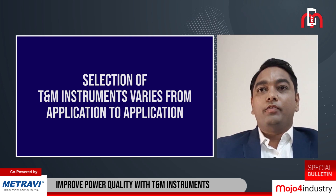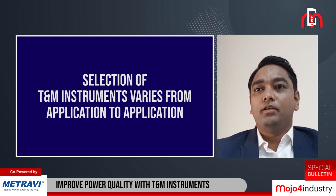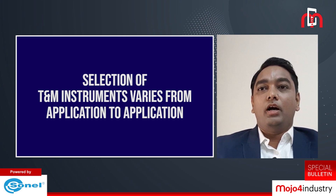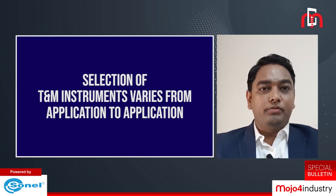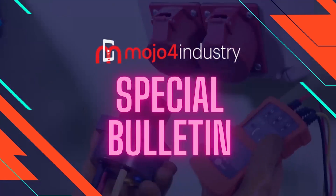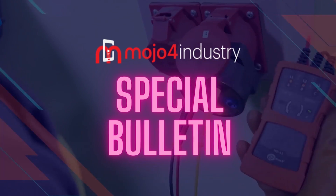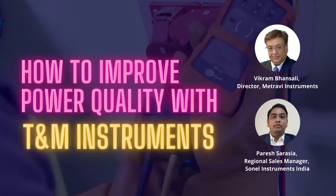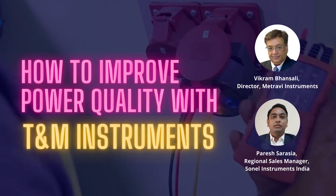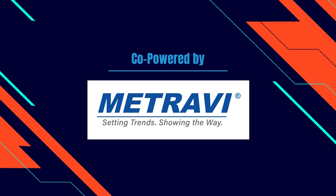Whereas a person working in transmission duty will require a very high and sophisticated instrument which can survive the harsh conditions of electromagnetic interference. Welcome to another episode of Motofoy Industries Special Bulletin. This time we discuss how to improve power quality with test and measurement instruments. This session is powered by Sonal Instruments India and co-powered by Metravi Instruments.